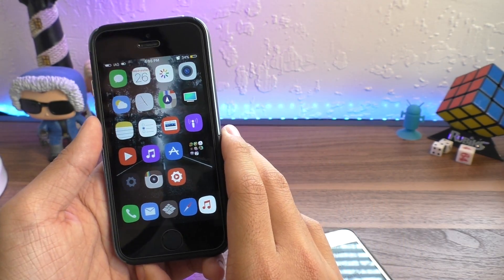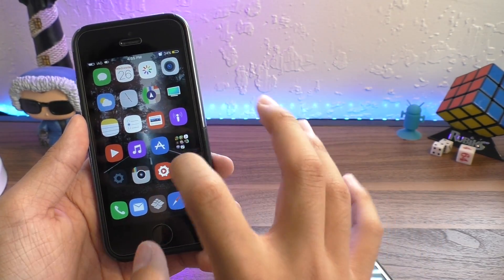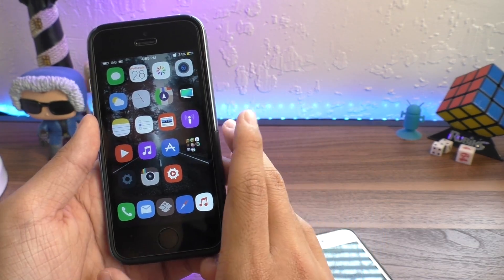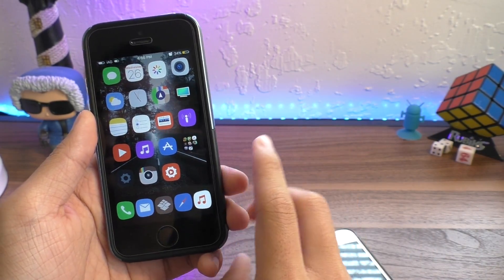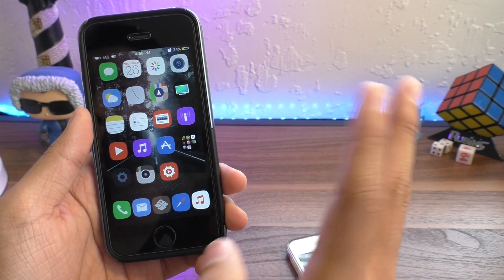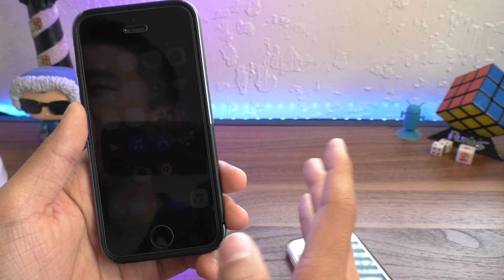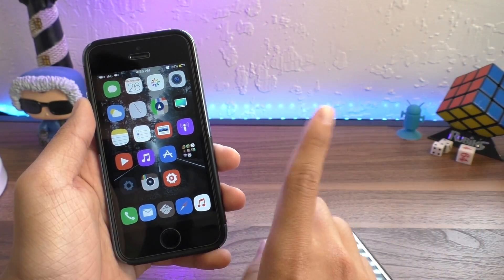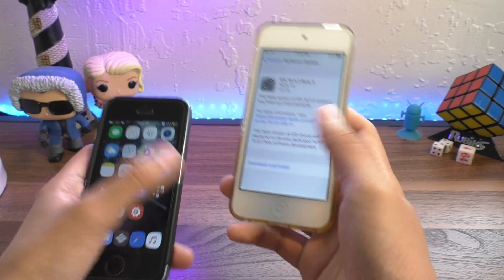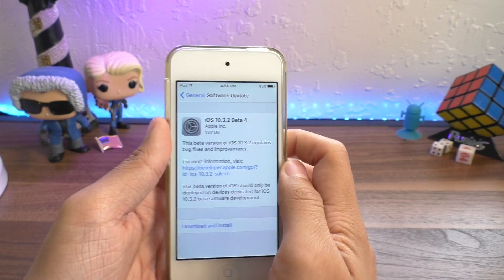This is very exciting for iPhone 7 owners because remember, with the Yalu jailbreak they're stuck on iOS 10.1.1. So perhaps this was the reason why Pengu did not release a jailbreak for 10.2, but instead they've been saving their exploits for 10.3.1.